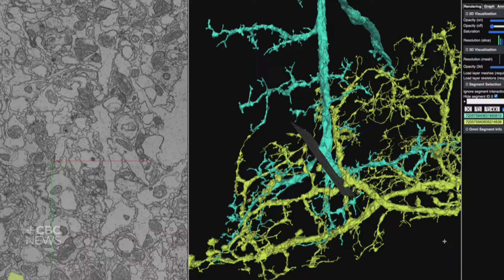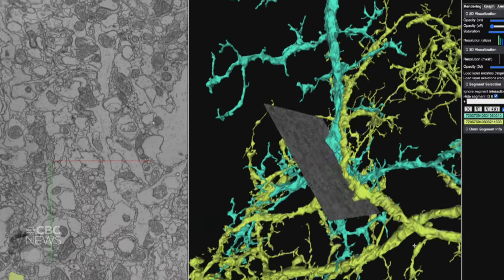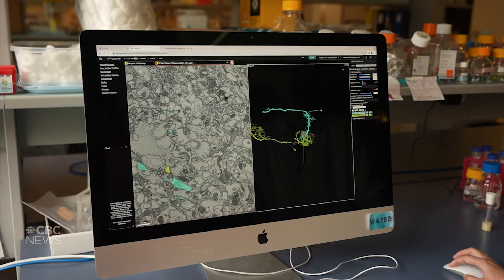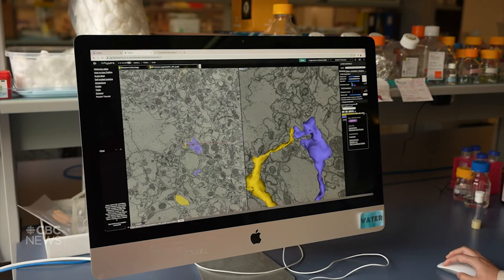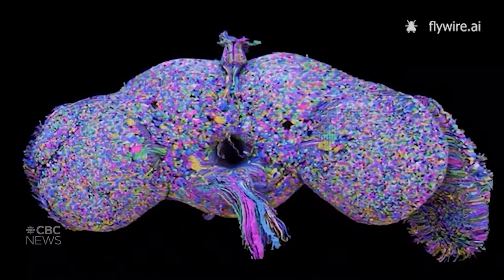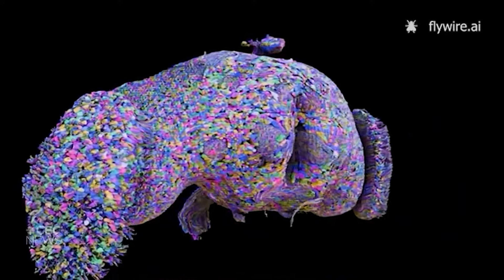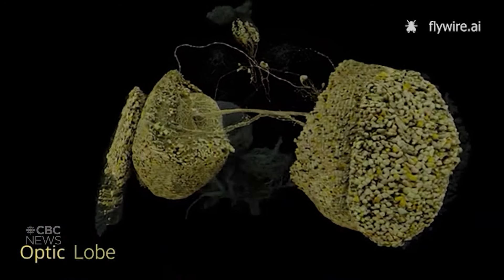As complex as this may look, it's just two neurons out of the almost 150,000 in the brain of a fruit fly. And it only gets more complicated when you look at how they're all connected. There are 50 million connections in the fruit fly brain, and that facilitates all the behaviors that a fly can do. Using a specialized AI and thousands of human proofreaders to check its work, researchers were able to map all of those connections.